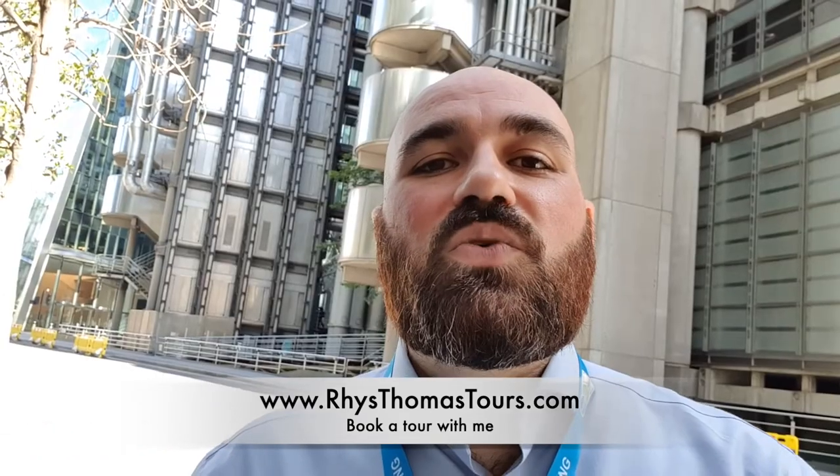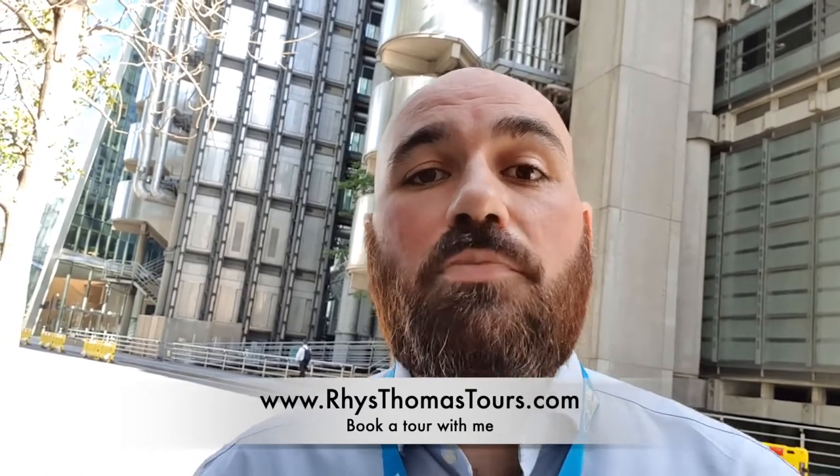If you'd like to come on a virtual tour with me and can't visit London at the moment, contact me through my website. And if you'd like to show your appreciation for my vlogs, you can buy me a virtual coffee on BuyMeACoffee.com. Otherwise, I hope you have a great week and I'll see you on Tuesday. Thank you.